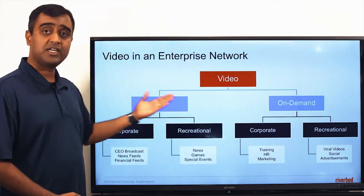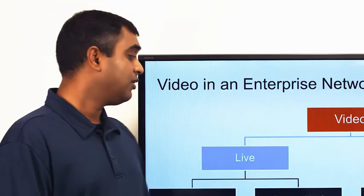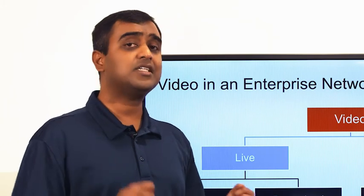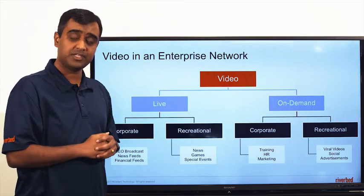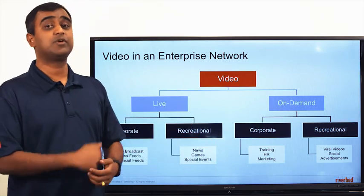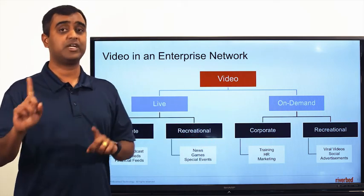Both can be found in a corporate environment as well as in recreational use. What makes live video streams unique and challenging is that the data is transferred on the network as soon as it is produced in real time. When you have multiple users watching live video streams, there are as many streams on the network as the number of users — it is a one-to-one relationship, one video stream for every user.